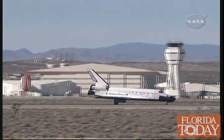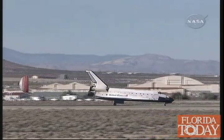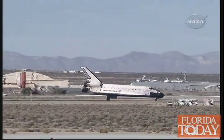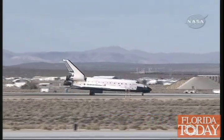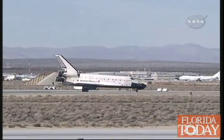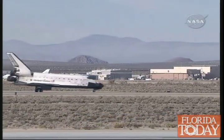Final retrieval for Endeavour's home improvement to the International Space Station mission is now complete. The 124th space shuttle mission, 27th shuttle mission to the station, and the 22nd mission for Endeavour.